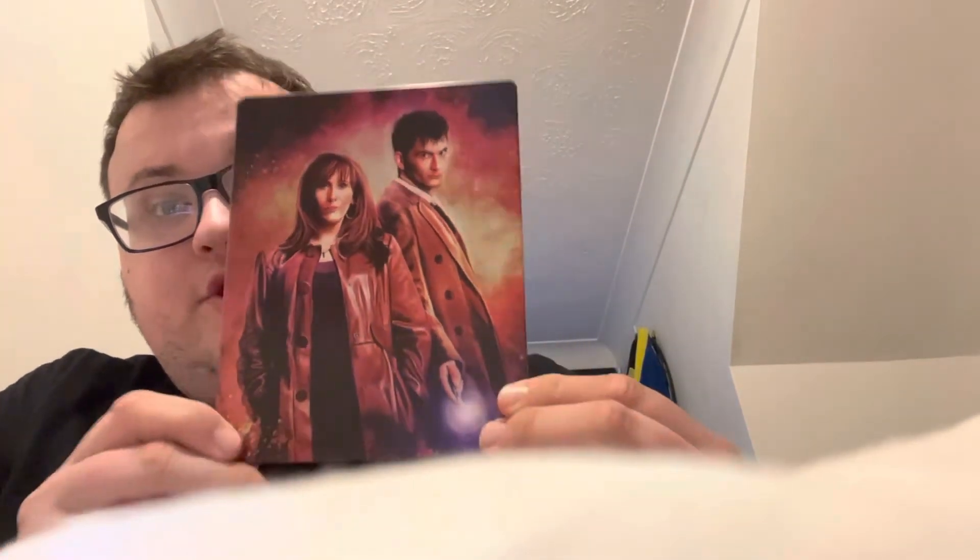Then we come to a really good season — Series Four with Donna Noble, Catherine Tate. A brilliant pairing with some really classic episodes like The Stolen Earth, Turn Left, Midnight — the list goes on. A great series, and then we've got the return of Davros.